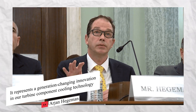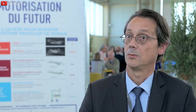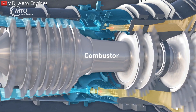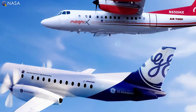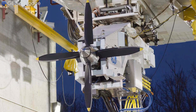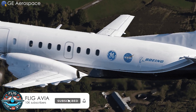It represents a generation-changing innovation in our turbine component cooling technology, said Hegeman. This technology will be useful in the compact core that GE Aerospace is developing for the RISE program through NASA's Hybrid Thermally Efficient Core, or HITECH program. The program has so far focused on advanced aerodynamics of high-pressure compressors and high-pressure turbines, along with research work on combustors. GE Aerospace is also collaborating with NASA and Boeing on the U.S. Space Agency's Electrified Powertrain Flight Demonstration Program, which seeks to demonstrate the feasibility of hybrid electric flight for commercial aircraft.